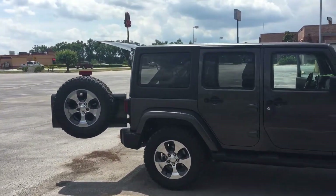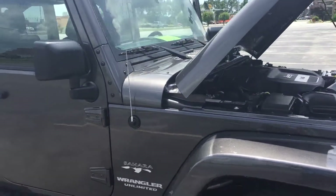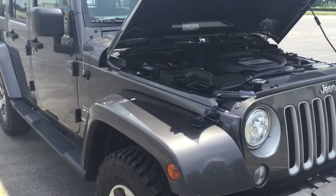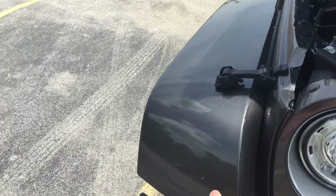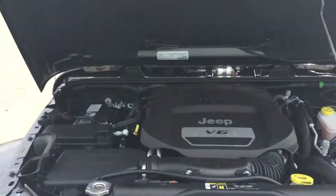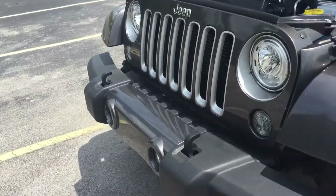My favorite color: granite crystal — it's the best one that Chrysler offers in my opinion. We've got the body color fender flares for the Sahara package, V6 3.6 liter, fog lights and headlights.